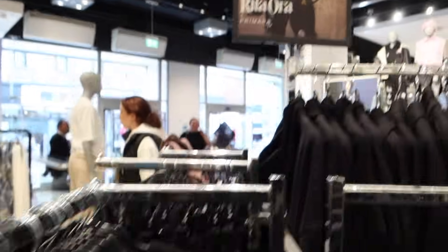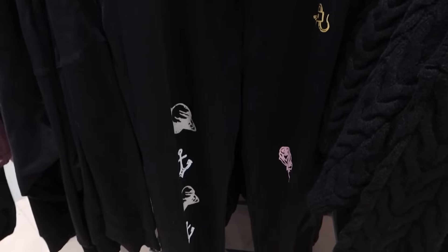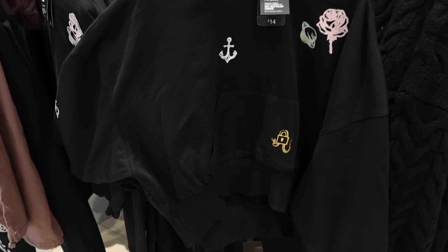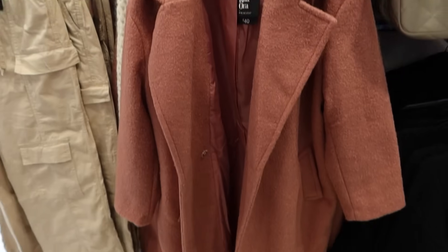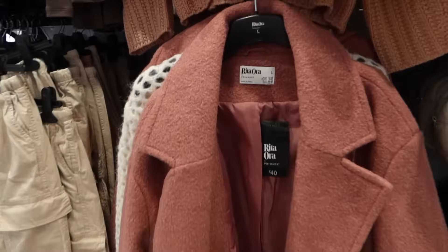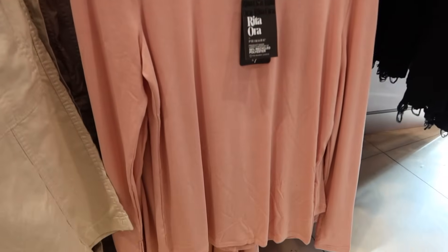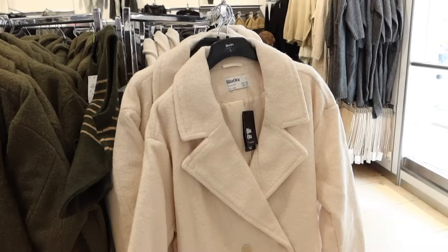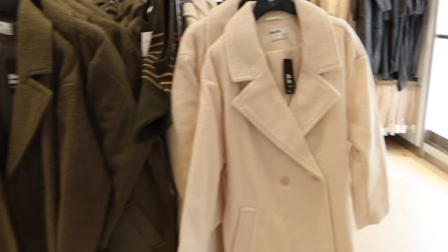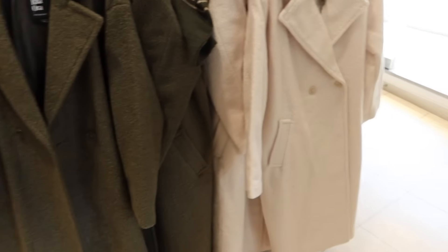So we have this co-ord here — the tracksuit bottoms and the matching top, with planets and anchors on one side, then a lock and some roses. They look super cosy, £12, and the matching top is £14. Cream faux leather jacket, £28. £40 for this Rita Ora coat in a really nice rose colour — it looks super cosy. We also have this top in the rose colour for £7. I am obsessed with this Rita Ora coat — love the colour, £40. They also have it in a lovely green colour. I think I prefer these two colours over the rose.